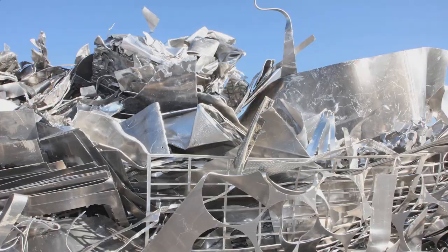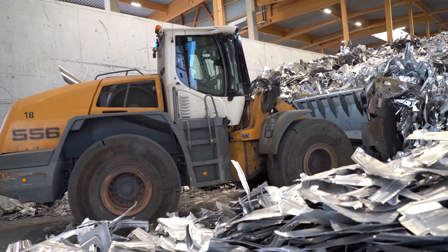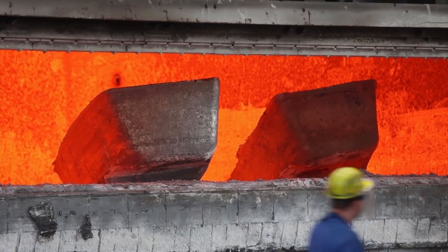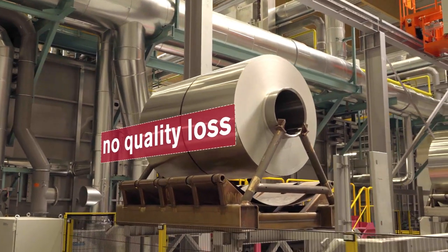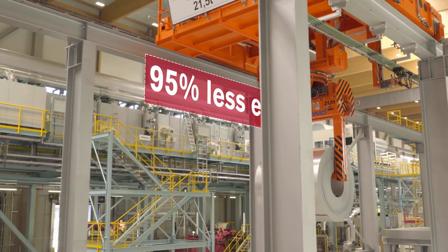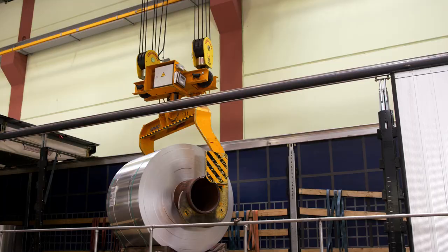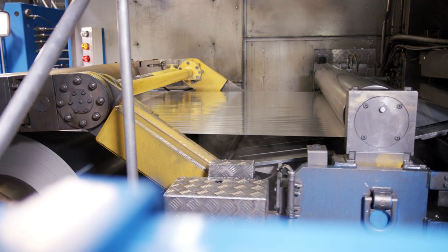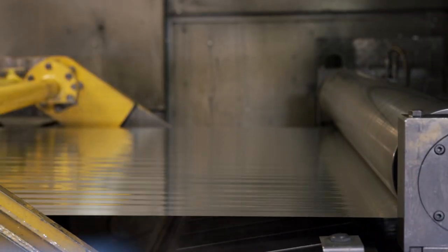Since aluminium can be easily separated, over 50% of it is reprocessed. It can be endlessly utilised without quality loss and consumes 95% less energy than in its primary manufacture. That's why in its value chain, aluminium conserves far more resources than are used in initial production.